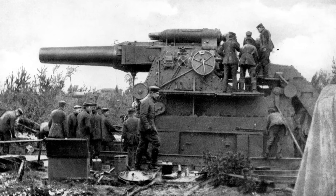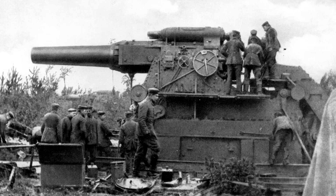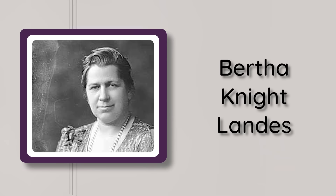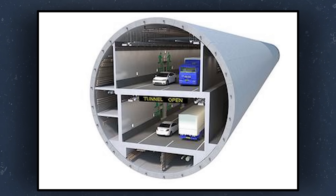The name Big Bertha rose to fame during World War One as the nickname for a German siege howitzer, and since then it has been used repeatedly in popular culture for machines and weapons of incredible size. While the tunnel boring machine known as Bertha is indeed massive, its name is not a reference to the German siege weapon — instead it was named after Seattle's first female mayor, Bertha Knight Landes.